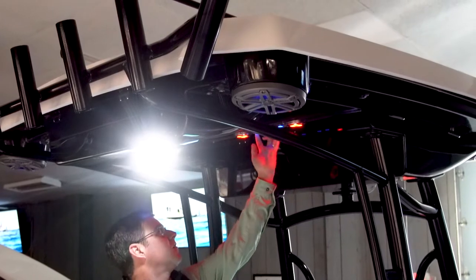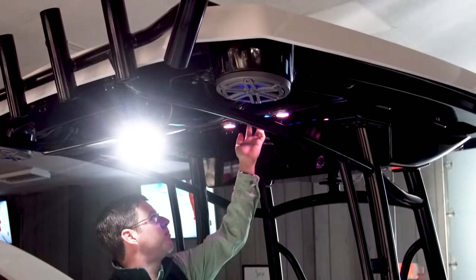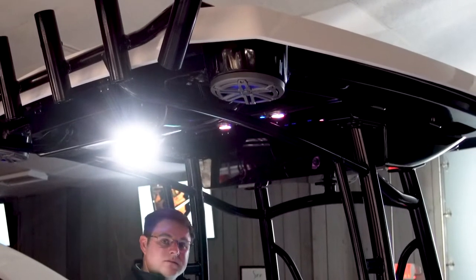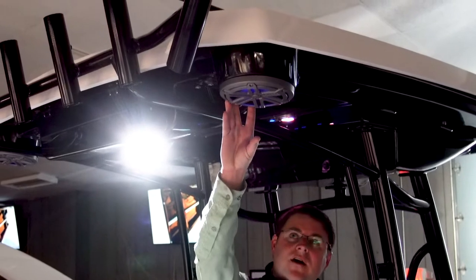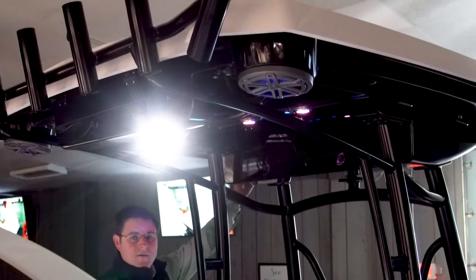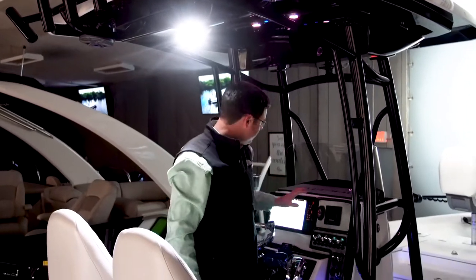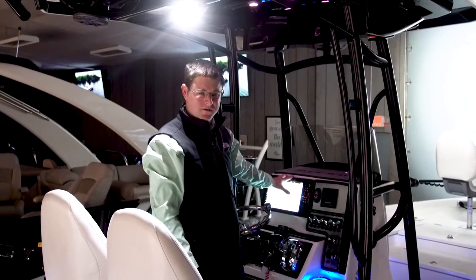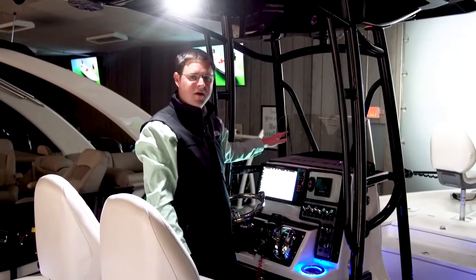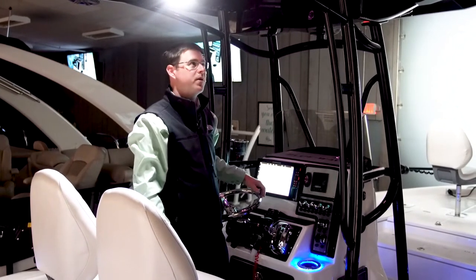We've got lights for both front and rear, and map lights that change colors. You'll also see the JL Audio lit speakers, controlled through a Fusion stereo located on the hardtop. All of this is NEMA networked in, so you have control from the Solex 12 — you can control your depth finder, your trolling motor, your stereo, and your VHF all via a NEMA 2000 network through the Humminbird.